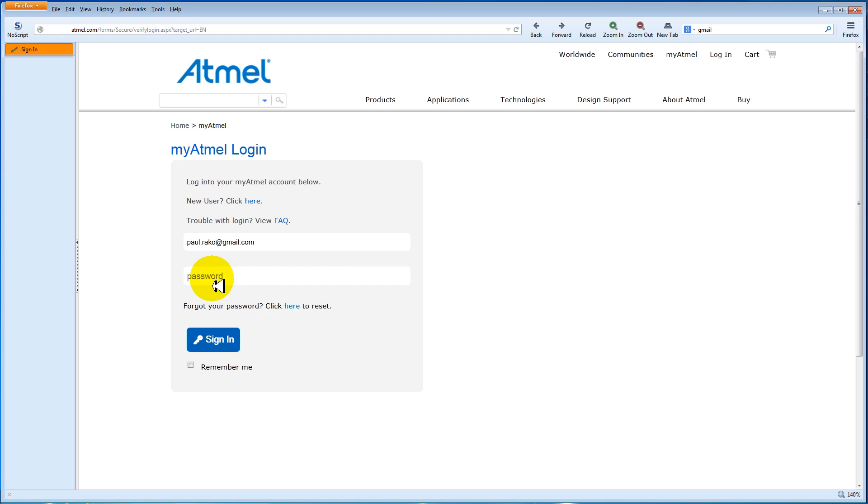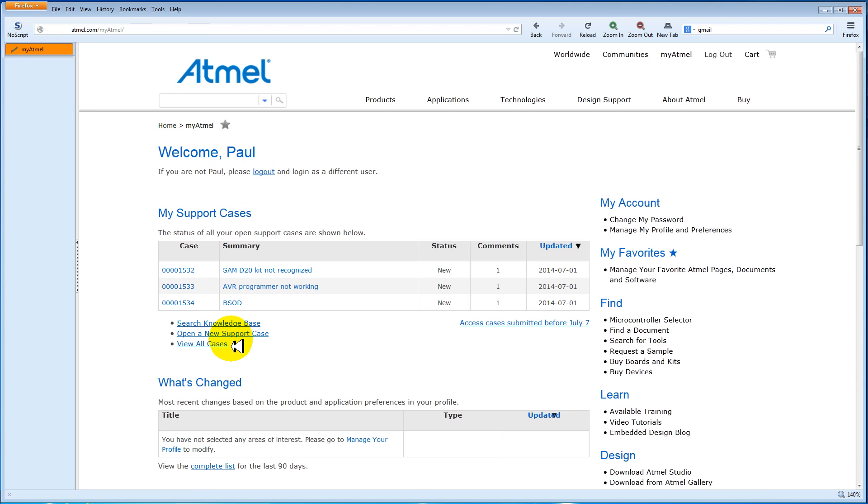When you log into your MyAtmel account, you'll see a section called My Support Cases. Here's where you can see the status of your open support cases, submit a new case, or get to the knowledge base. You can also access old support cases submitted before the cutover date for this system.